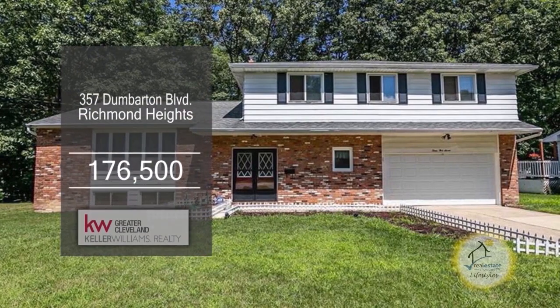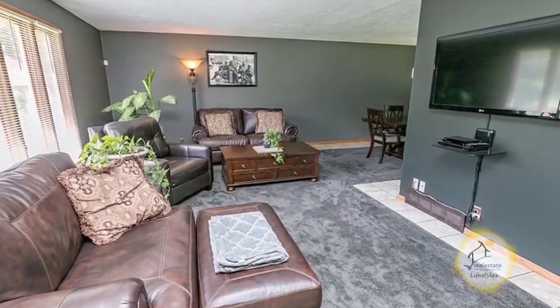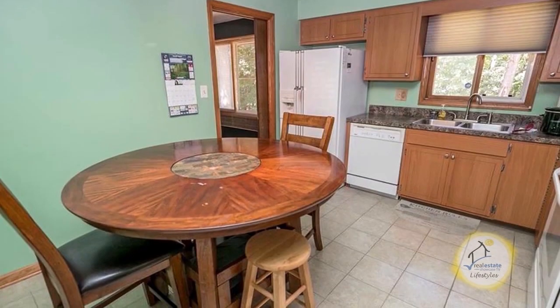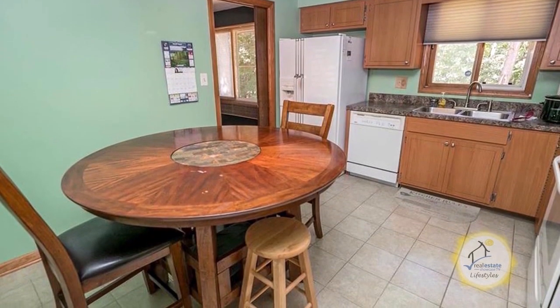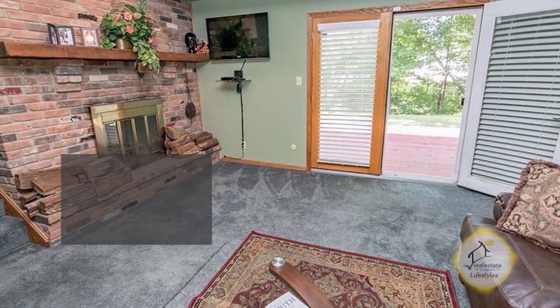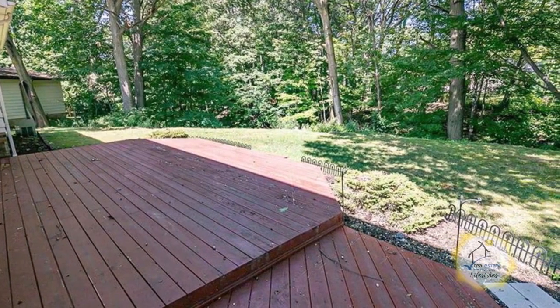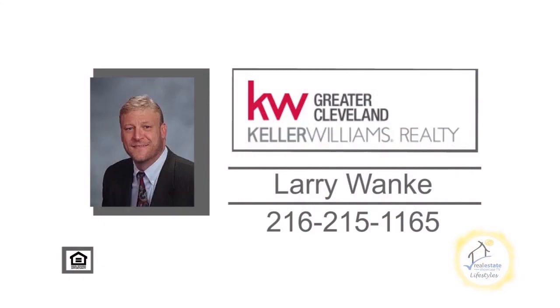The split-level home in Richmond Heights offers four bedrooms and two and a half baths. The L-shaped living and dining room has newer carpeting. The eating kitchen features ample cabinet space and all the appliances remain. The finished lower level is complete with a spacious rec room. Enjoy quiet evenings on the back deck. For additional details on this home with a warranty, contact Larry Wonke.